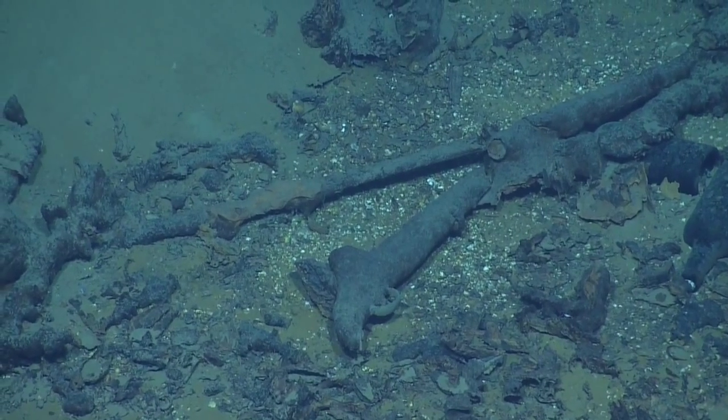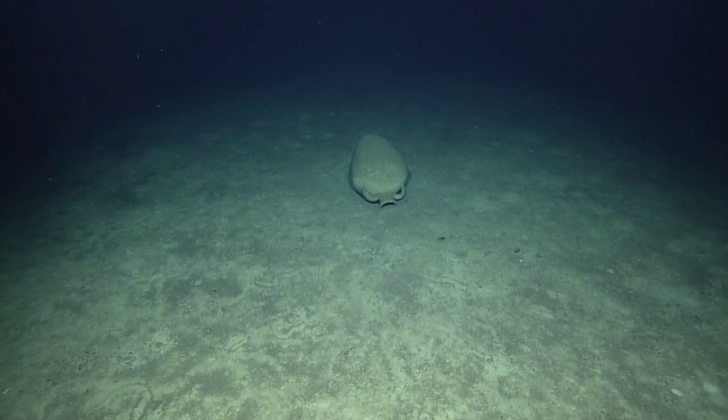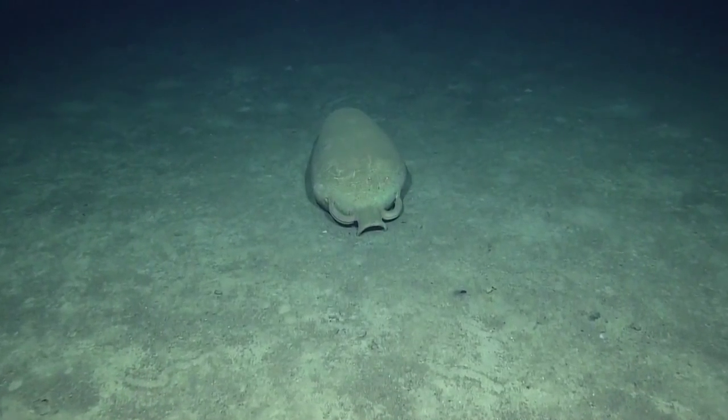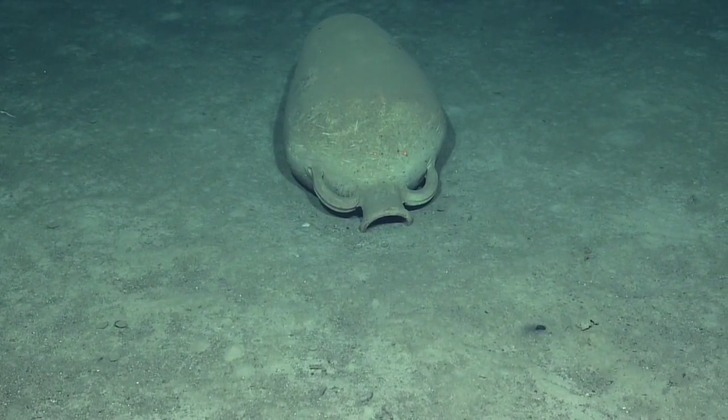On this leg, we've discovered 153 clay jars, also known as amphora. These were the shipping containers of their day and it makes sense that we're finding them here, because Eratosthenes lies right under ancient shipping routes between Cyprus and Egypt. Based on the number and locations of the amphora we've been finding, scientists aboard Nautilus estimate that there may be as many as 10,000 of these clay jars scattered across the seamount.